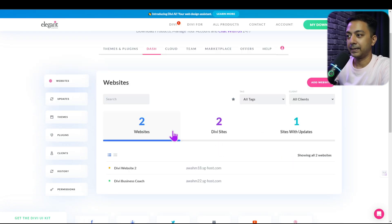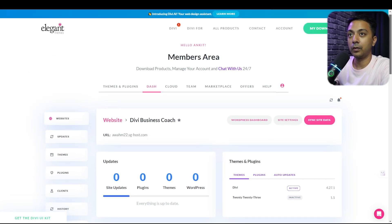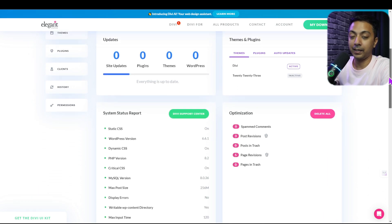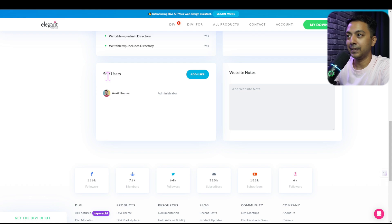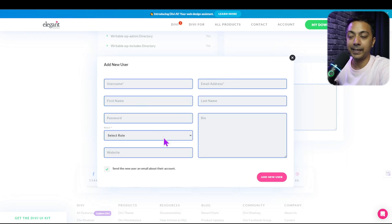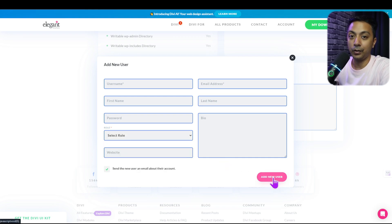If we want to add a new user to a site, we don't have to log into the WordPress backend. We can do it right from Divi Dash. In the site users section, we click add users, fill in the basic details, assign a role for the new user, and click add new user. That user will be added to the WordPress backend of that particular website without needing to log in individually.